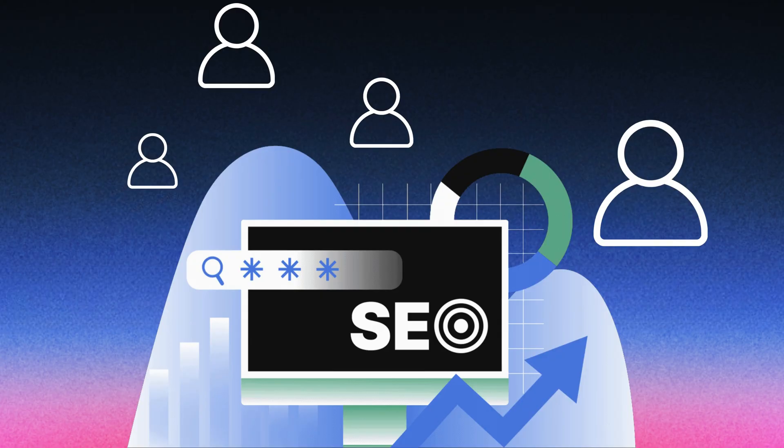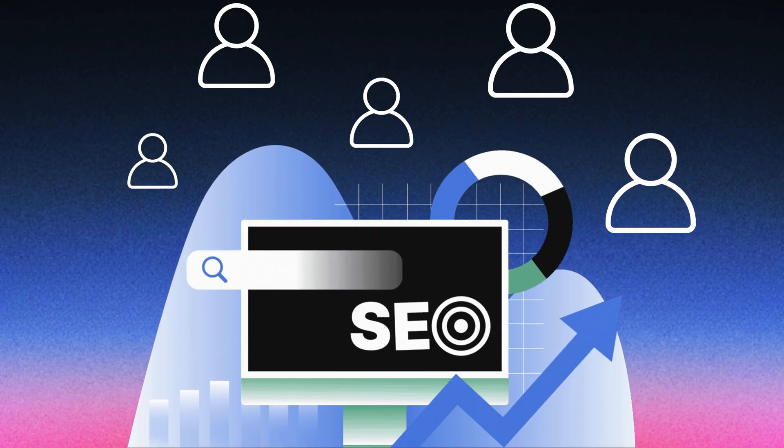SEO is still the number one way that most consumers find local businesses and find services, products, and all these other kinds of things. So if you are using a React-built website like Lovable AI builds, then it's going to be impossible for you to show up on search results on Google, Bing, and other search engines. You basically end up building this really beautiful billboard in the middle of the desert that nobody can see.